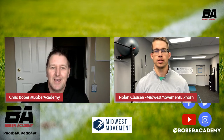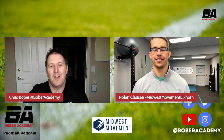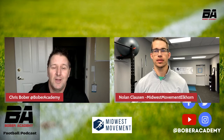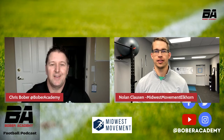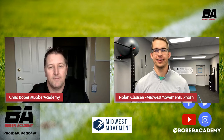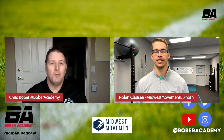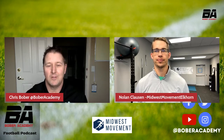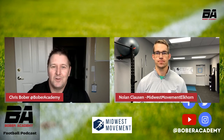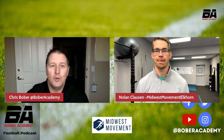We are beyond blessed today to be joined again by Nolan Clausen. He's the co-owner and proprietor at Midwest Movement — one of the best movement specialists anywhere. For anyone in the Elkhorn or Omaha area, come see Nolan and he'll get you back on the field. Today we're moving up the body to talk about the knee — how it works and how it applies to athletics, especially football.